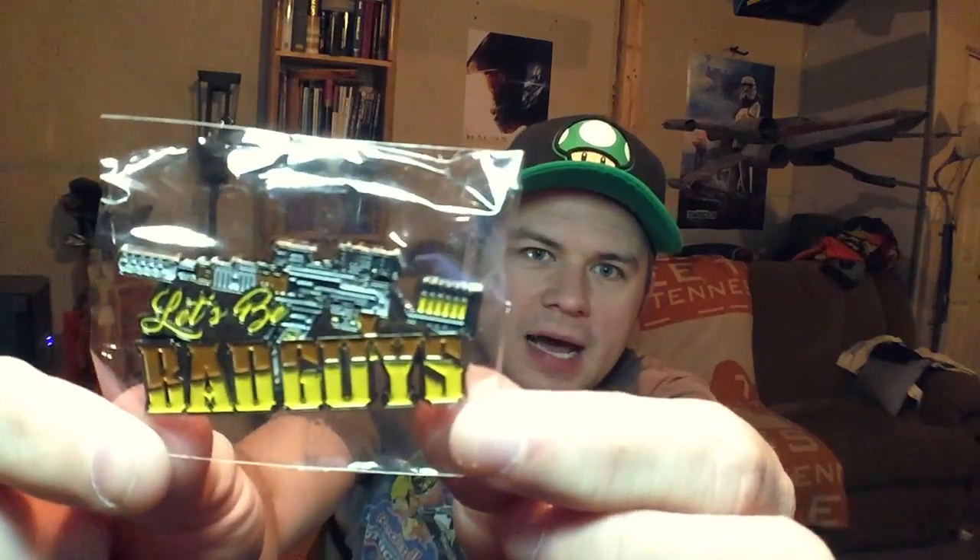And the last thing in the box is the Firefly Cargo Crate pin. They always do an excellent job with the pins, and this one says 'bad guys' — 'Let's be bad guys.' That's what it says. Let's be bad guys with Jayne's gun there. I love their pins.